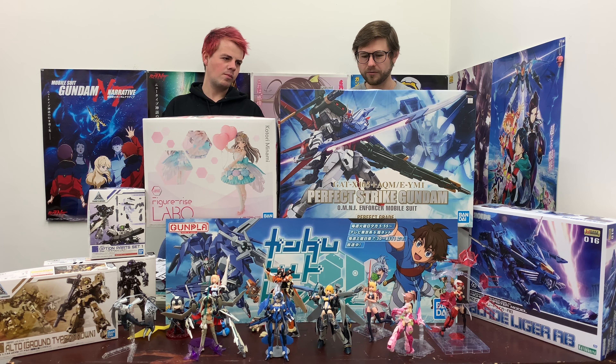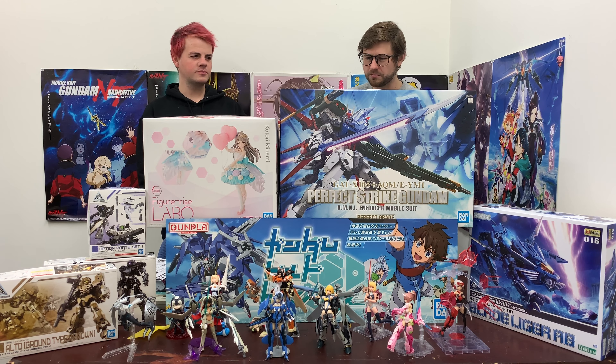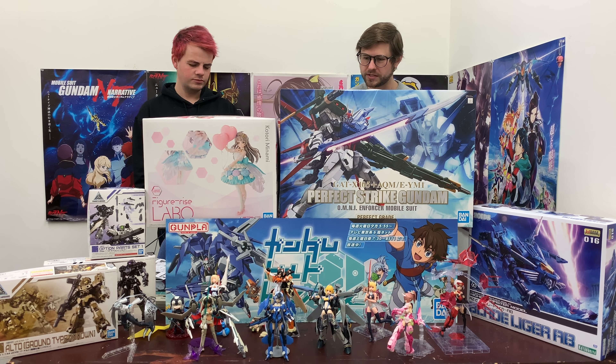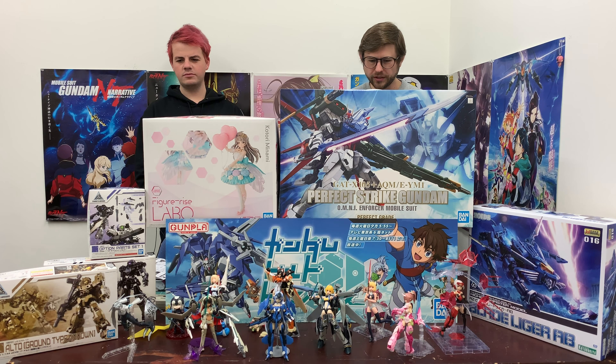In the same vein as that one, we have this new release: the Perfect Strike Gundam PG. This is of course based on the original Perfect Grade Strike Gundam kit, which was released in November of 2004. So you get this 15-year-old kit, but it now comes with these fancy new Aile Striker pack and other weapons. You get some new parts to make it the Perfect Strike Gundam.